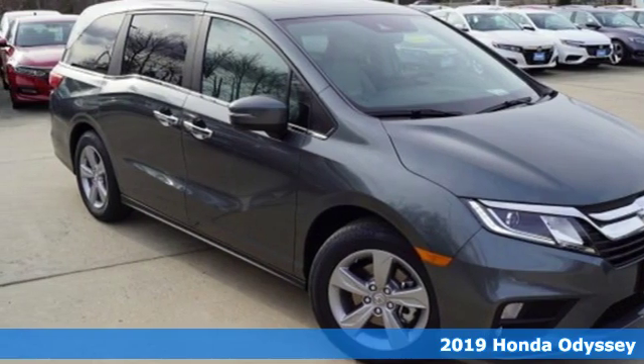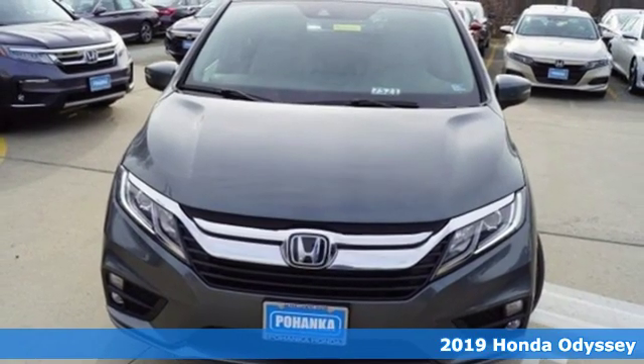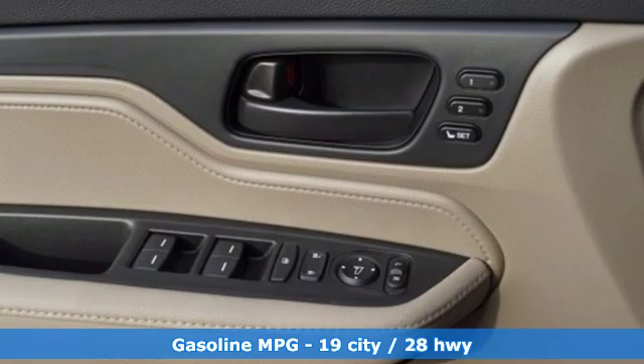It's a new 2019 Honda Odyssey. From hood to hatch, it offers all the comforts and conveniences you could want, plus an exciting list of features.